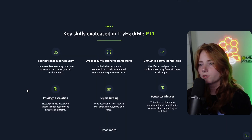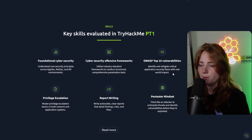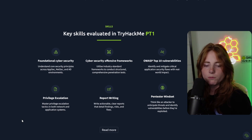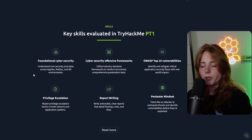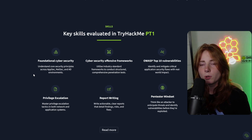Key skills evaluated in TryHackMe PT1 — one of the most important skills besides actually doing the pen test is the pen tester mindset: thinking like an attacker to anticipate threats and identify vulnerabilities before they're exploited. Key skills also include foundational cybersecurity, offensive frameworks, OWASP Top 10 vulnerabilities, privilege escalation, report writing, and pen tester mindset. Report writing is really underlooked sometimes because people just want to go straight into the pen testing, but report writing is very important — and this certification will definitely have you report writing.